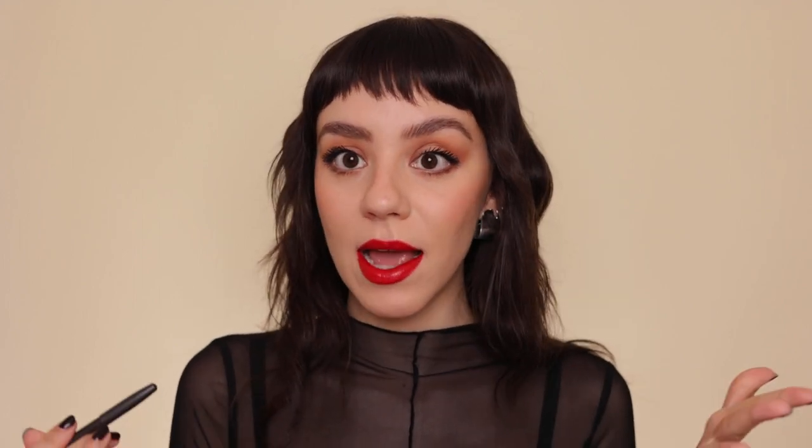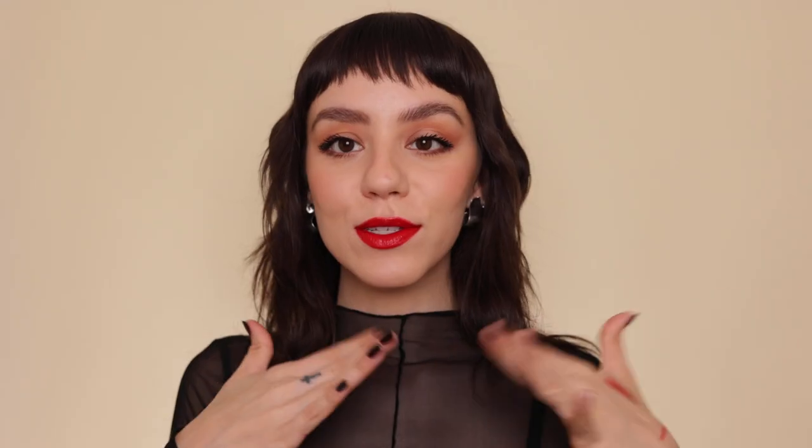We're going to start with Patrick Ta 'That's Why She's Late.' That pigment is gorgeous — it's a red with blue undertones, meaning the undertones are blue rather than orange. This was probably the most orange-toned one I have out of the bunch, but it does make your teeth look whiter. It's not the bluest red here. When swatched on the back of my hand it looks matte, but on the lips it has a shine — I would describe the finish as a satin. This is my first choice for my top red lipsticks.